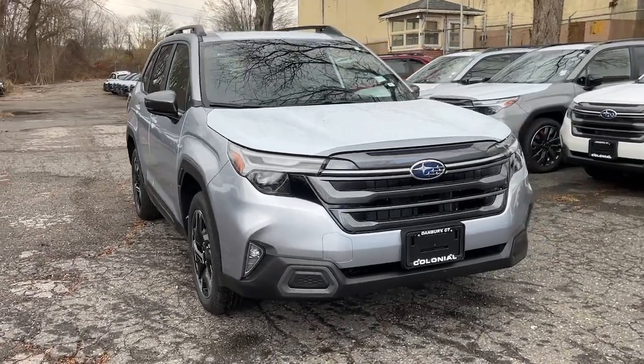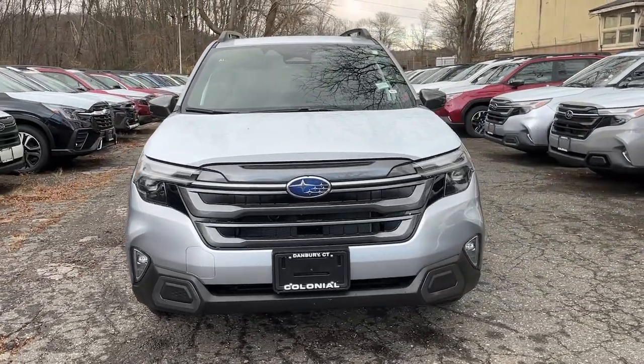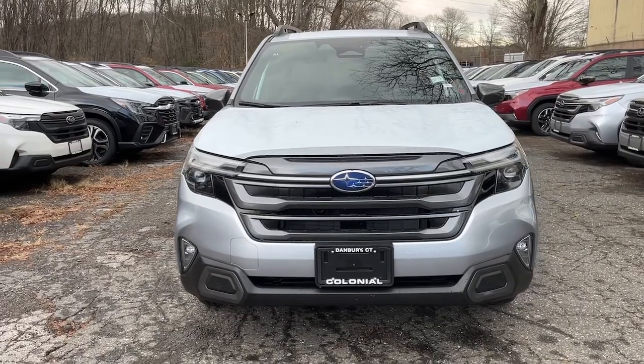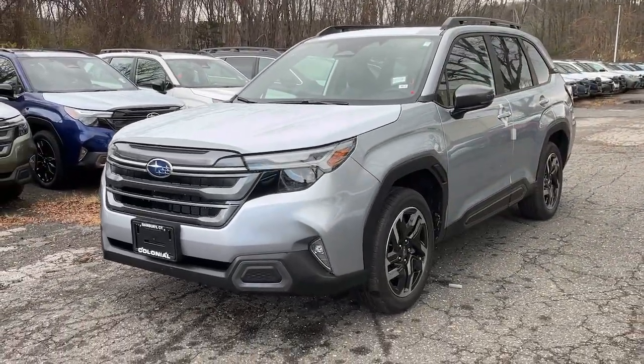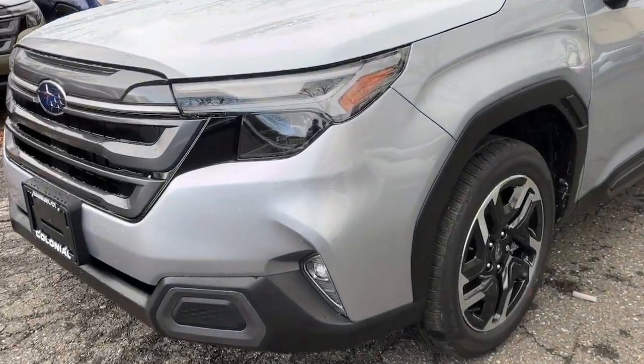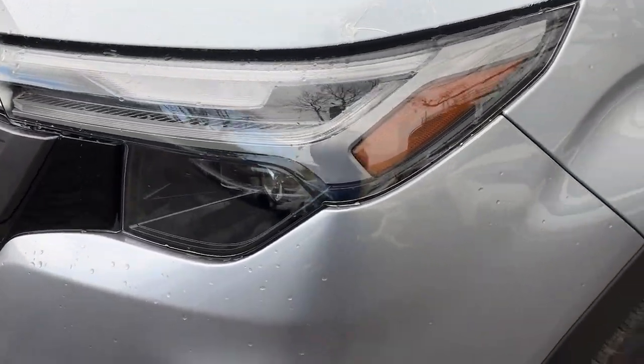You just found the 2025 Subaru Forester. Relax and enjoy the ride in this comfortable, capable Forester. Its advanced safety tech, infotainment, and all-weather capability make it as sensible as it is pleasant to drive.